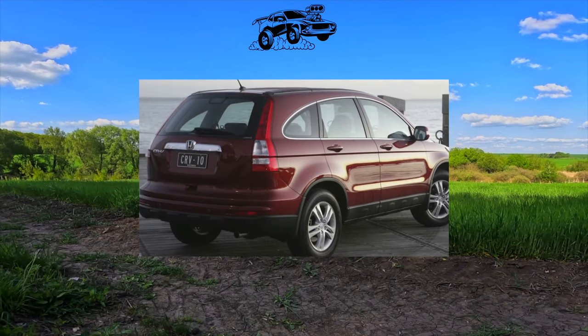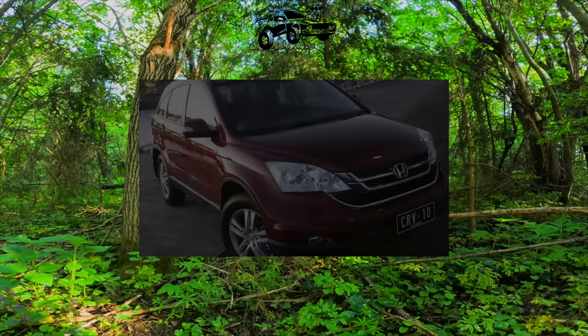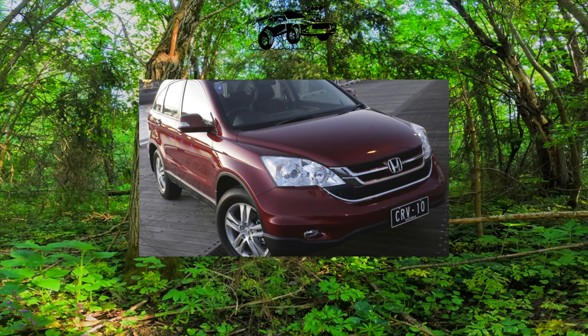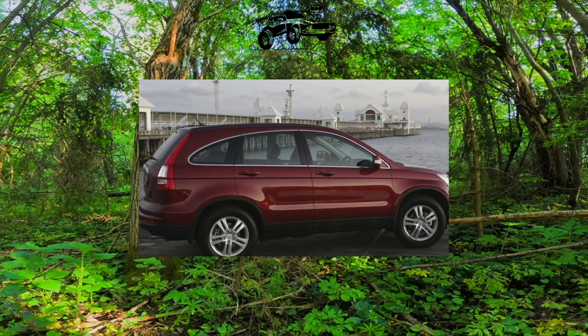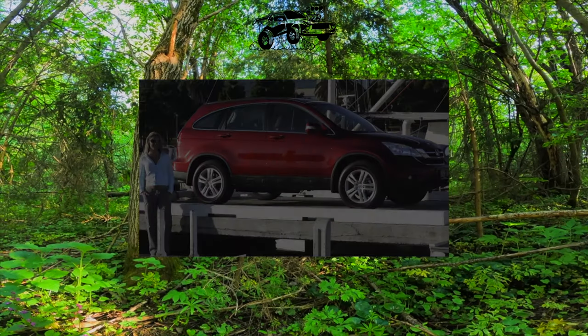The cabin is also praised — even the American version, whose finishing materials are noticeably rougher and tougher than the European version. But, of course, it cannot do without some rattles. The seat upholstery, though easily soiled, is durable. And the seats themselves, according to Honda tradition, are very comfortable.